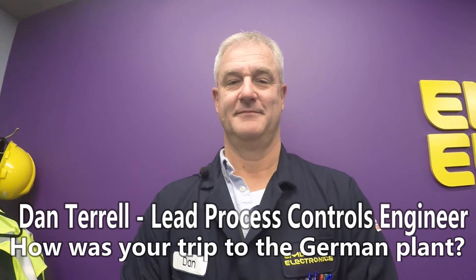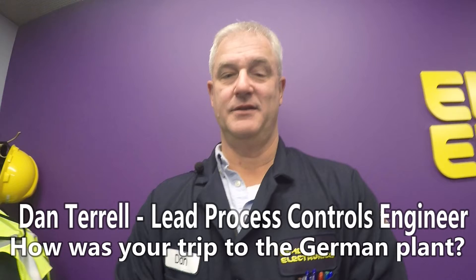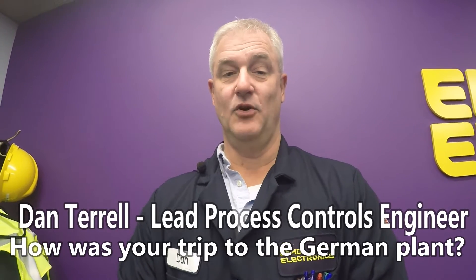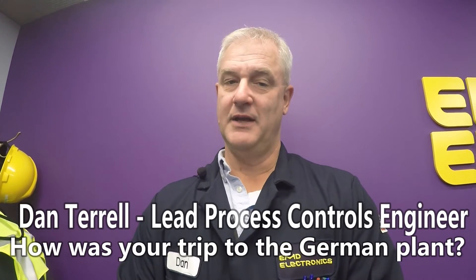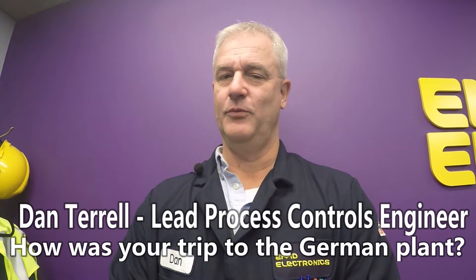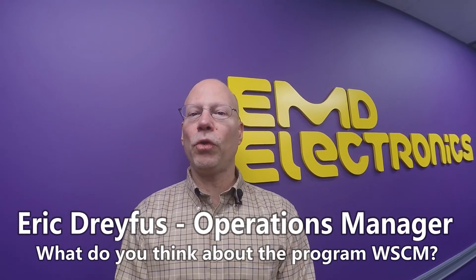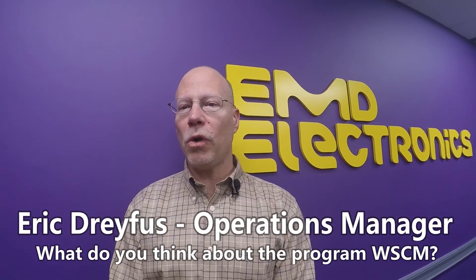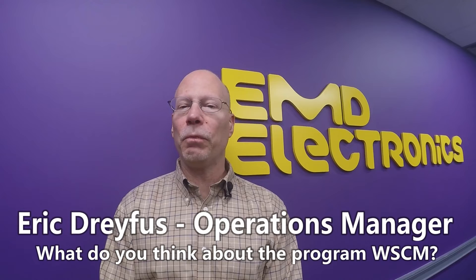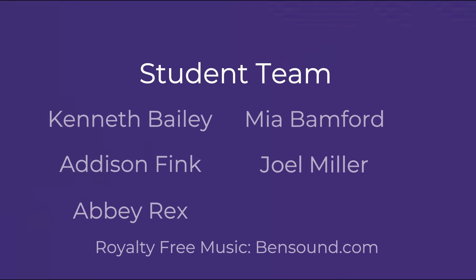It was really interesting to see the plant in Darmstadt, Germany, which is the home of our parent company. I got to meet a lot of German colleagues and see how they do things slightly differently than we do here. I think it's an excellent program for students in middle school to already be aware of what is out there as far as manufacturing. EMD's goal is to create the future one step at a time.